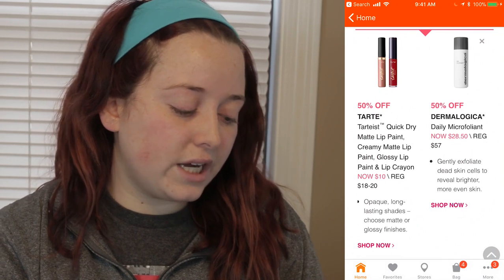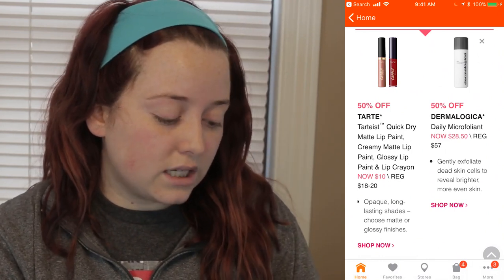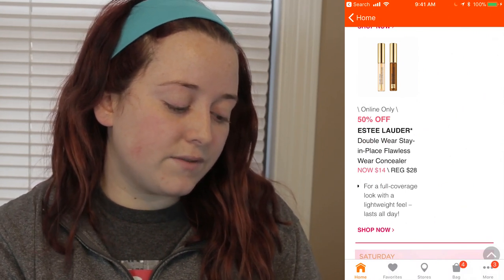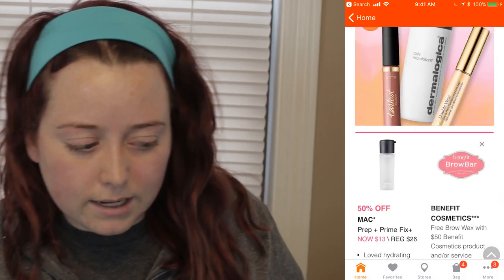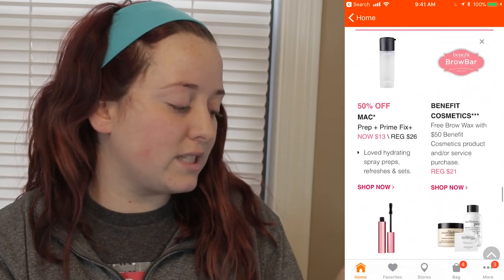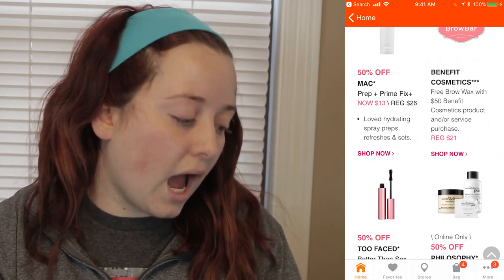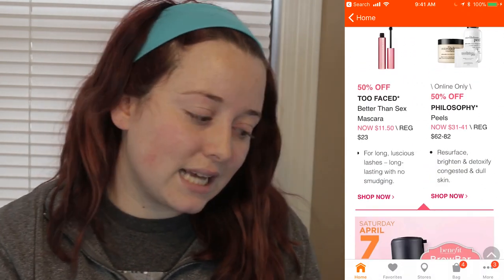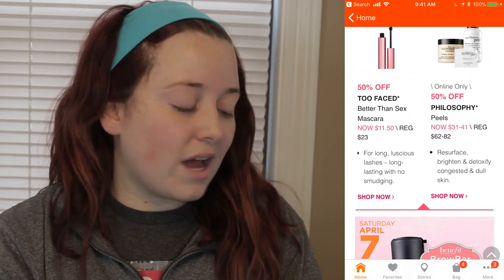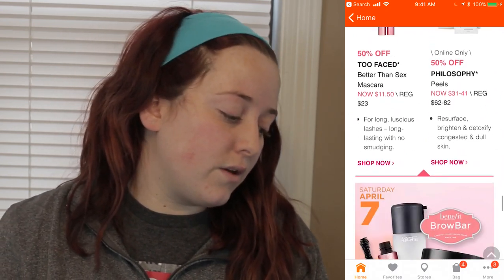Friday April 6th — the last day, and the day I'm most excited about because I use the MAC Prep and Prime Face Spray. The Tarte Lip products — Matte Lip Paint, Creamy Matte Lip Paint, Glossy Lip Paint, and Lip Crayon — will be $10, regularly ranging from $18 to $20. The Dermalogica Daily Microfoliant will be $28.50 instead of $57. Online only: the Estée Lauder Double Wear Stay-in-Place Concealer for $14 instead of $28. The MAC Prep and Prime Fix Plus will be $13 instead of $26. The Benefit Cosmetics Free Eye Brow Wax Gift returns. The Too Faced Better Than Sex Mascara will be $11.50 instead of $23. And the Philosophy Peels, normally $62 to $82, will be $31 to $41 online only.